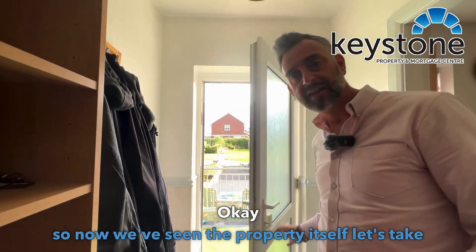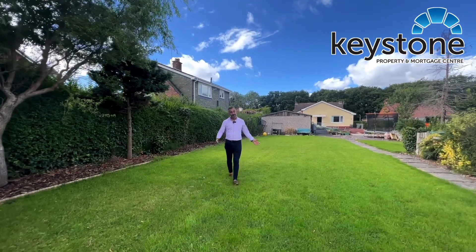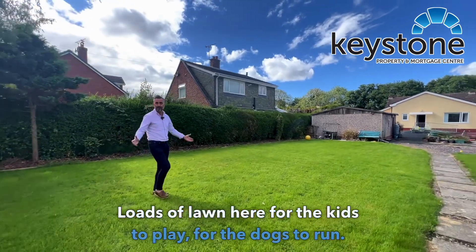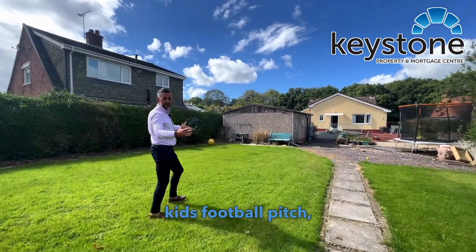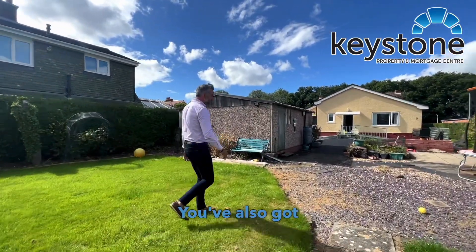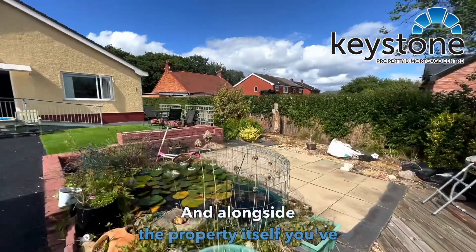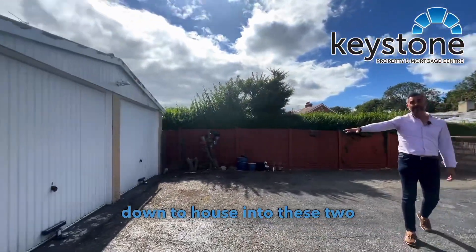Now we've seen the property itself, let's take a look outside. As I promised, out the back you've got this fantastic, vast, big garden. Loads of lawn here for the kids to play and for the dogs to run. You've got ample space for a trampoline, a kids' football pitch, whatever you want — or you can turn it into a nice, tranquil garden. You've also got a pond and patio area. And alongside the property itself, you've got ample space to bring the cars down into these two garages.